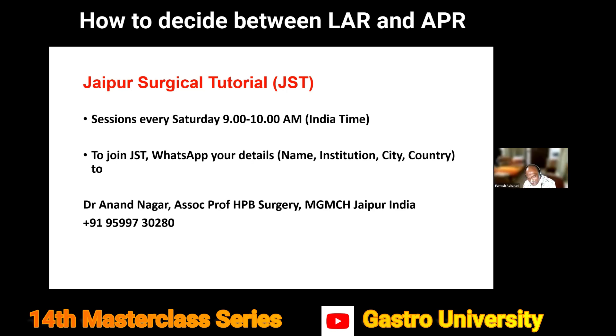Question: what is the neoadjuvant protocol for tumors of the upper one-third of the rectum — do you treat them as CA rectum or CA colon? Answer: upper rectum cancers are treated as colonic cancer. Unless they are very bulky with multiple lymph nodes or infiltrating the anterior abdominal wall, no neoadjuvant treatment is given. Go upfront for surgery then give adjuvant treatment. If very bulky, give neoadjuvant chemotherapy rather than radiotherapy.